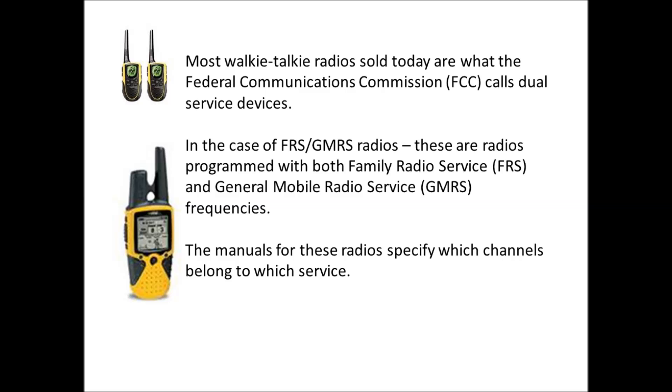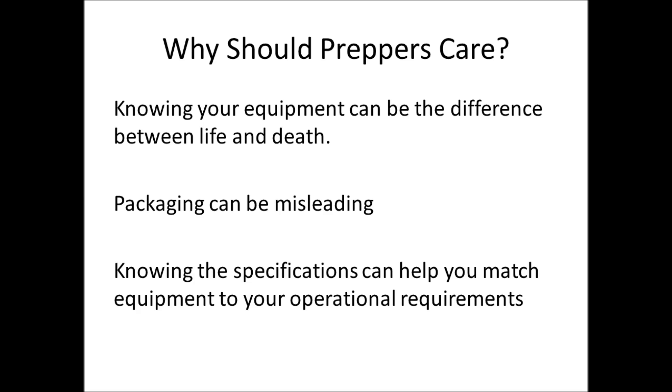We're going to explain how that impacts preppers and why it matters. My bottom line up front is: knowing your equipment can be the difference between life and death. The packaging of these radios can be misleading and confusing. Knowing the specifications of the equipment you're looking at can help you match it to your operational requirements.